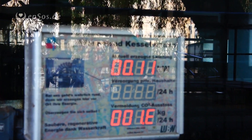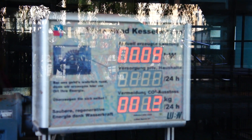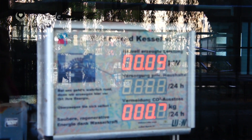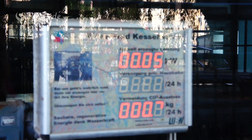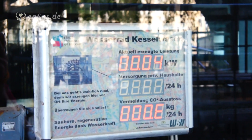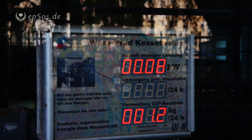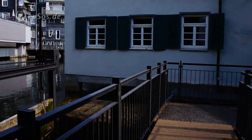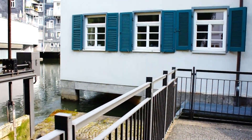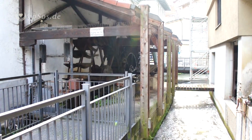It's an inefficient one because it's the historic one. The modern water turbine can produce 10 times more than this one, but this is just for demonstration. Every turn is generating money for the city — beautiful historic invention.